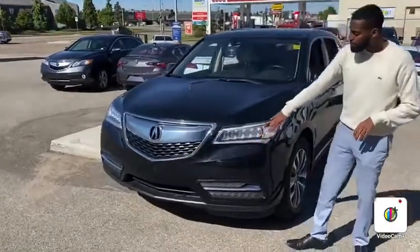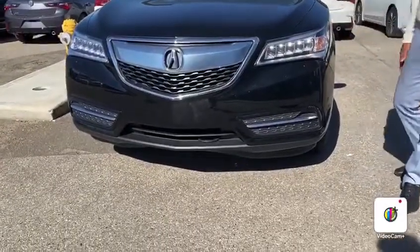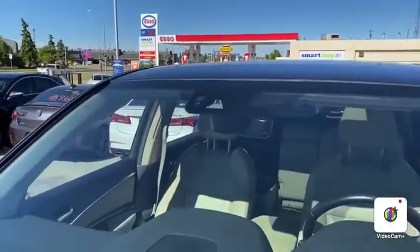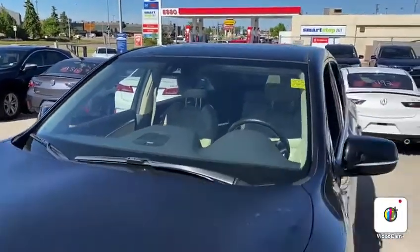We've got your daytime running LED lights on here. You have your headlight wipers — they pop out and spray the headlights. All your sensors are fitted in up top on the windshield, so you're going to have your lane keeping assist, your adaptive cruise control, your road departure mitigation — all those features to keep you and your family safe.